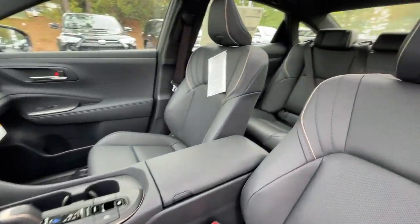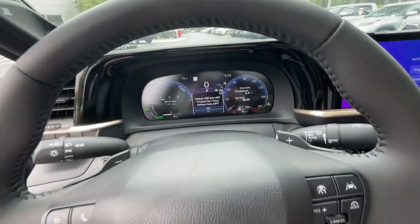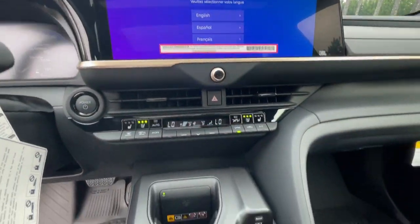These are just some of the great options this vehicle comes with: heated steering wheel, Apple CarPlay, and/or Android Auto.